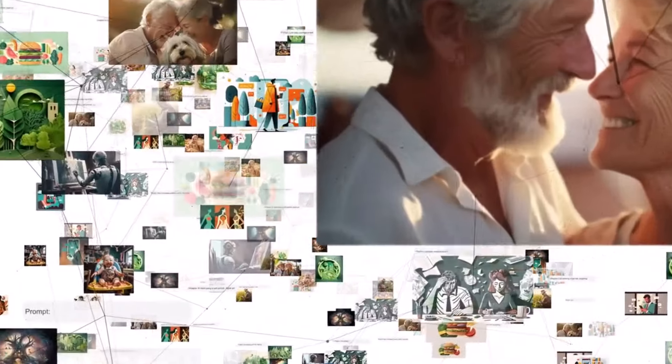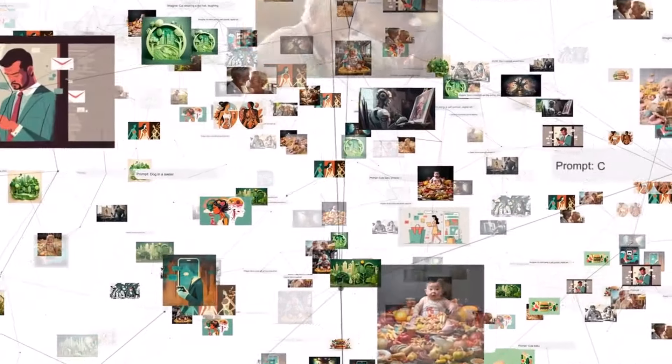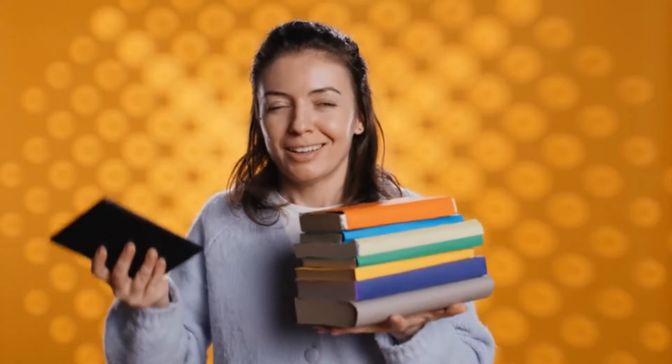This means more people can share their knowledge and stories, which brings in a wider range of voices and perspectives. Plus, AI helps streamline the whole process, cutting down on the time and effort needed to create a high-quality e-book.